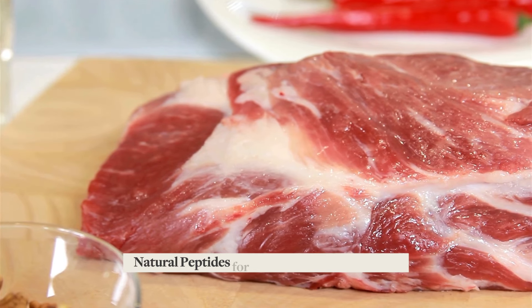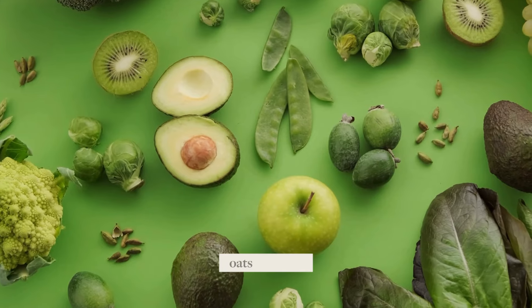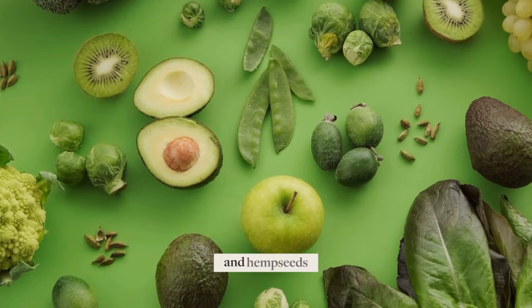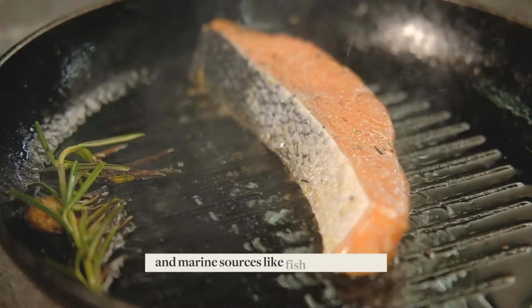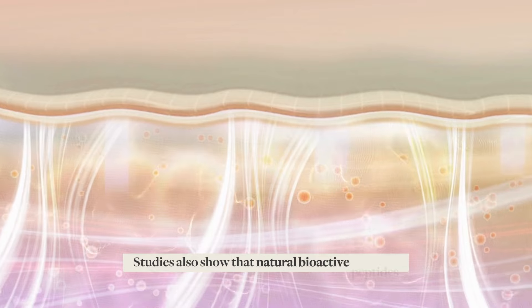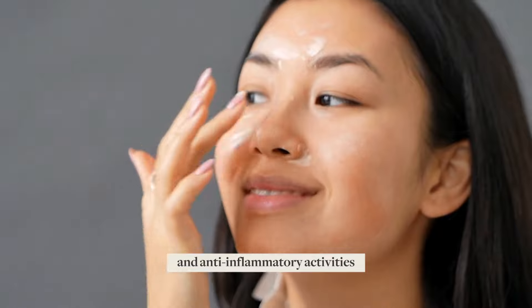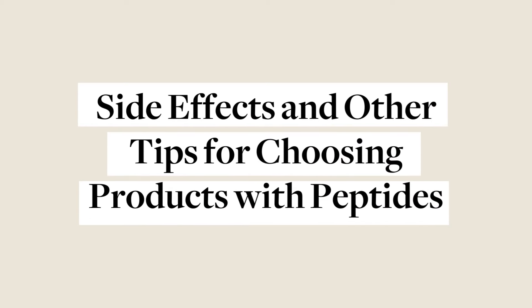Natural peptides for skin are also found in foods such as meat, plant sources from soy, oats, flaxseed, and hemp seeds, and marine sources like fish and shellfish. Studies also show that natural bioactive peptides exhibit anti-aging, antioxidant, anti-microbial, and anti-inflammatory activities.